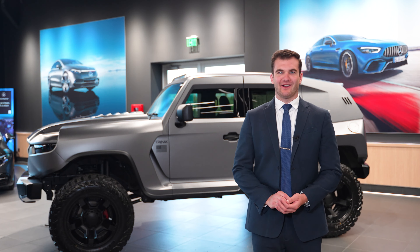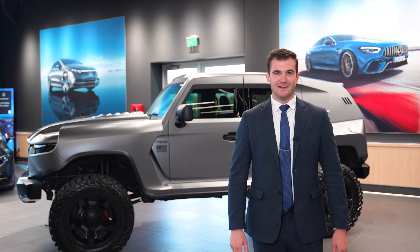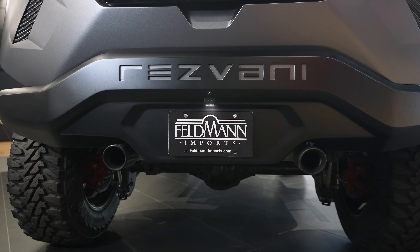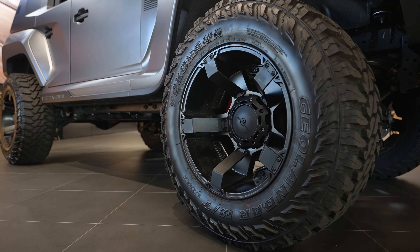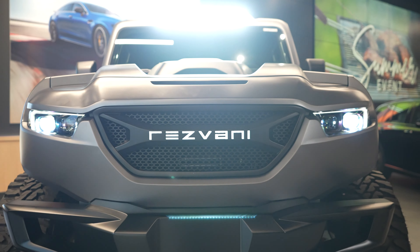How's it going everybody? My name is Matt McGonigal coming to you from Feldman Imports Mercedes-Benz here in Bloomington, Minnesota. Today we're going to be taking a quick look at probably one of the most unique cars in our inventory. The car behind me today is a 2021 Resvani Tank.